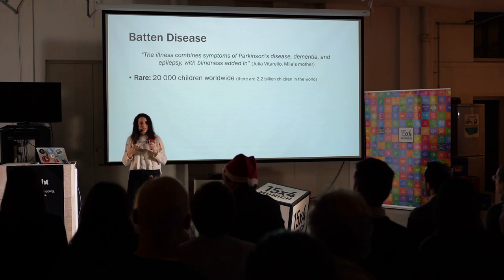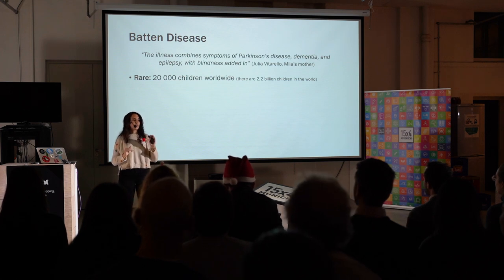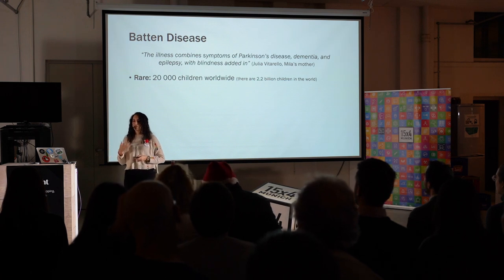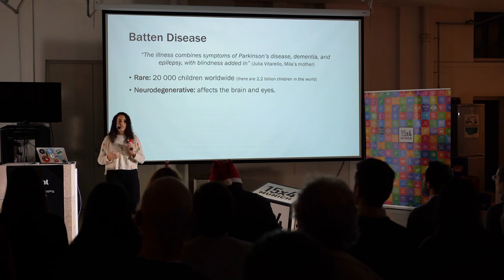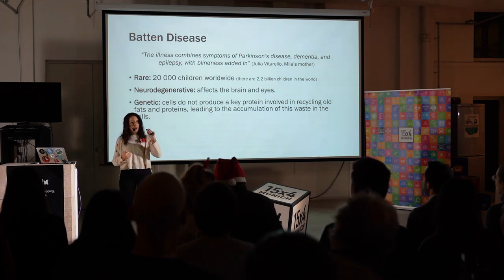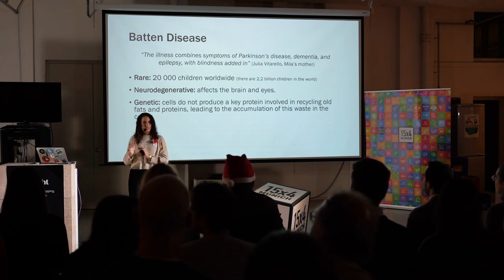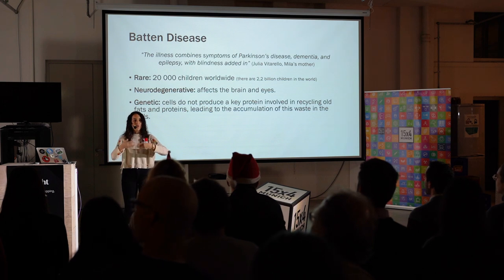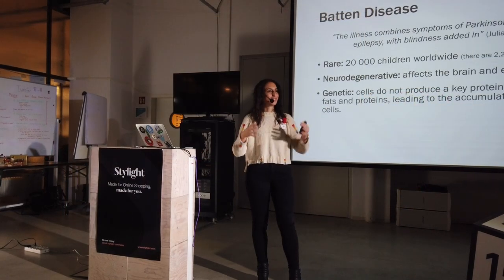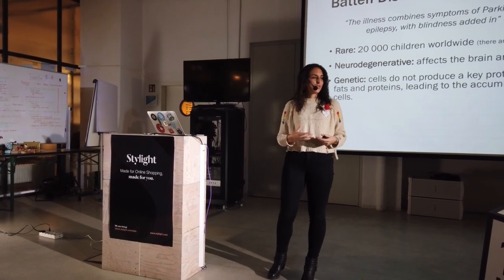More on Batten's. It's a rare disease. Out of the 2.2 billion children that exist in the world, approximately 20,000 suffer from this disease. The fact that it's so rare might explain why it took so long for the doctors to diagnose Milla. It's a neurodegenerative disease, which means that it affects the brain and the eyes. It's genetic — a small mutation on a certain gene makes the cell unable to produce an essential protein that is necessary for the cell to recycle old proteins and old fats. These old proteins and old fats cannot be recycled, so they accumulate in the cell, they form those dense structures that you saw, and the cell will end up dying because it's full of waste.